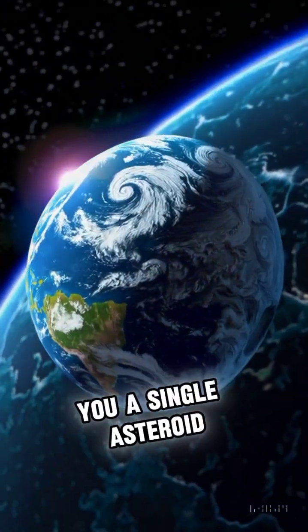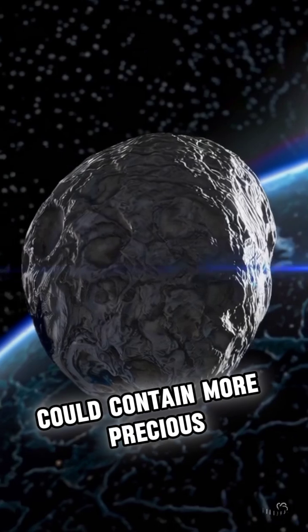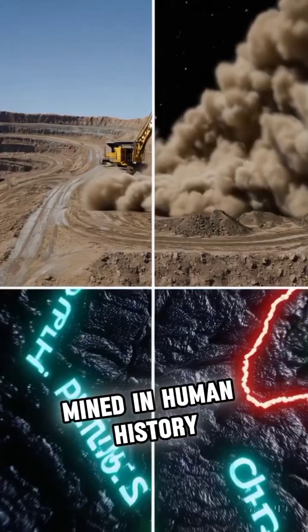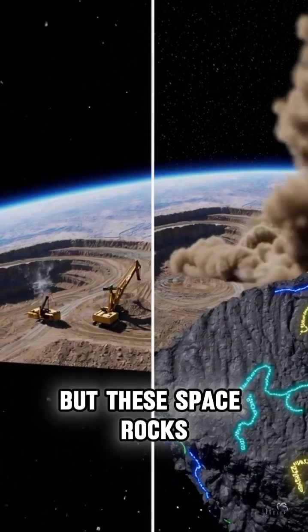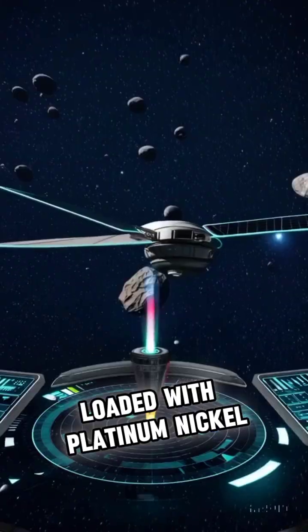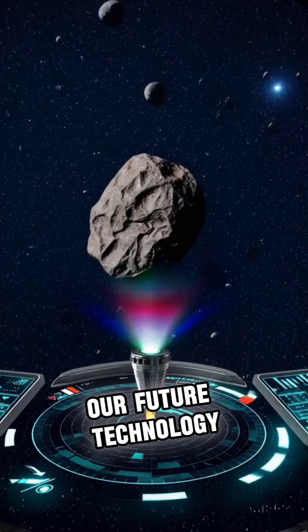What if I told you a single asteroid floating in space could contain more precious metals than have ever been mined in human history, worth quadrillions of dollars? On Earth, resources are finite, but these space rocks are cosmic treasure chests loaded with platinum, nickel, and cobalt — the very elements powering our future technology.